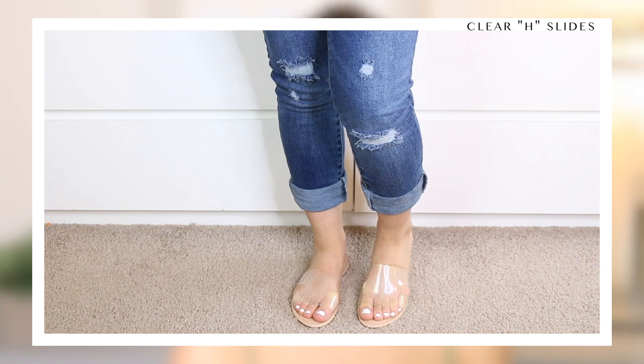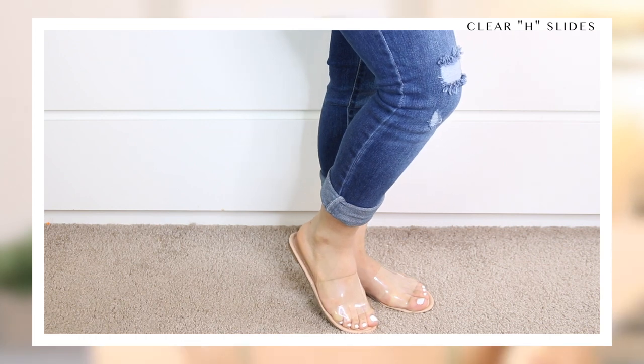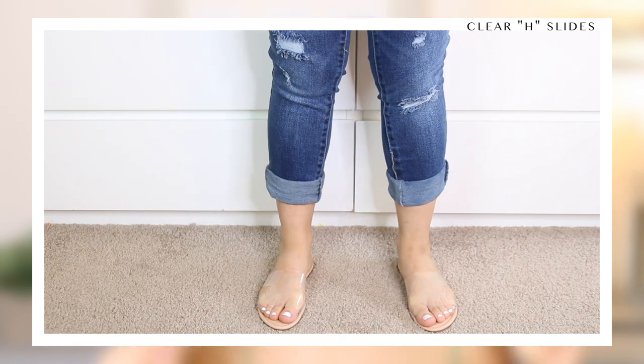I also picked up another pair that look like these but they're actually clear — they have that same H look except clear. I definitely think you need a pair of clear sandals in your wardrobe this summer. They're even better than white in some senses because they literally match with everything and won't contrast or compete with anything you're wearing. The thing with these though is your toes have got to be on point, because if your toes look busted, the whole look is trash.